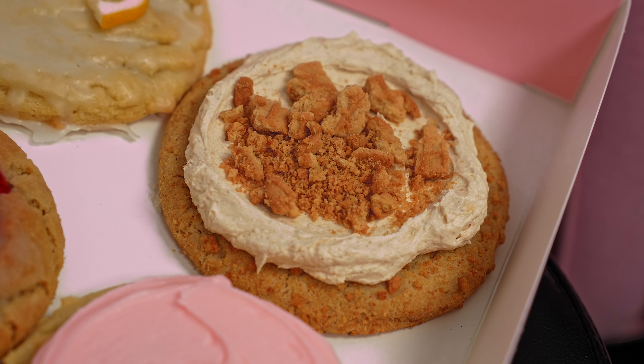Then we've got our peanut butter cream featuring Nutter Butter — also a brand new cookie. This one is in partnership with Nutter Butter, which has been so exciting. Part of my job is handling partnerships for co-branded cookies, so I've been able to work with the Nutter Butter team on this. It went to their headquarters, they tasted it, gave us feedback and approval, and we've been playing a little with each other on socials. Seeing that brand come support Crumble in our iteration of their product in a cookie has been so exciting and rewarding. If you're a peanut butter lover, this is for you.